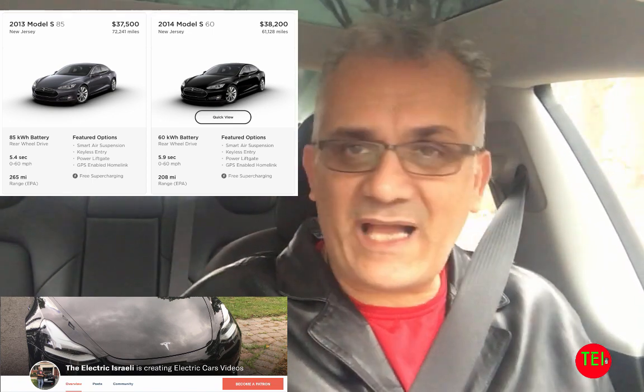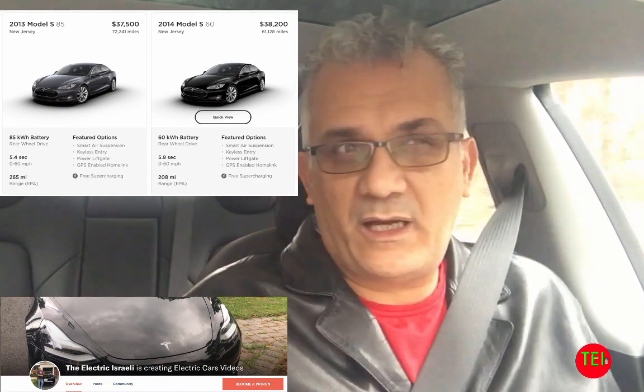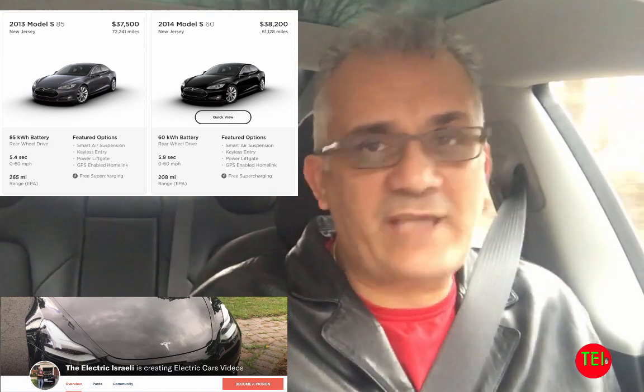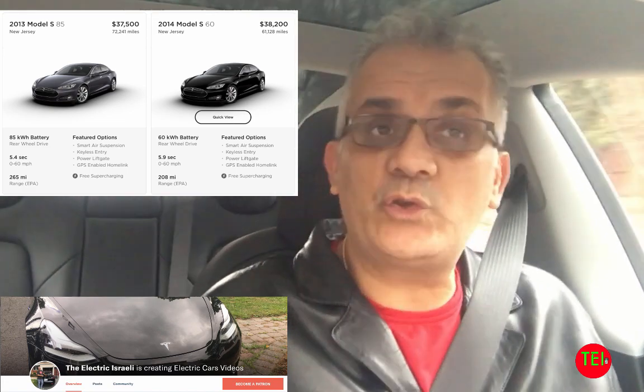As far as Tesla goes, you can find Teslas from private sellers or dealers, but I would stay away from those. I will stay away. You can go to the Tesla website and go to used inventory.